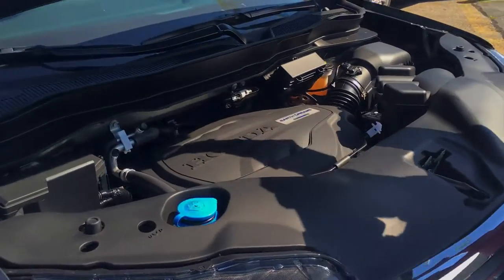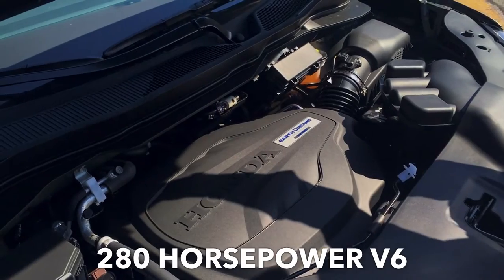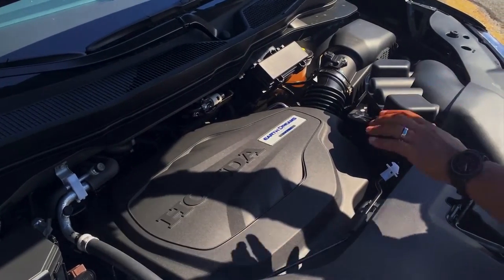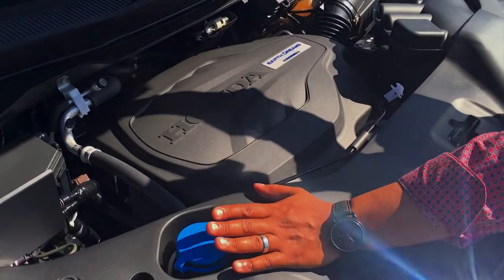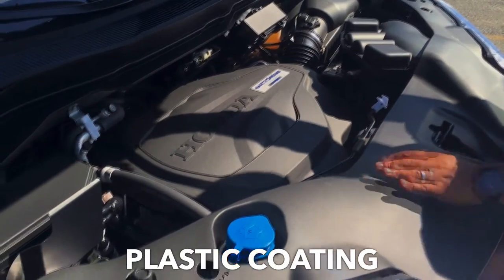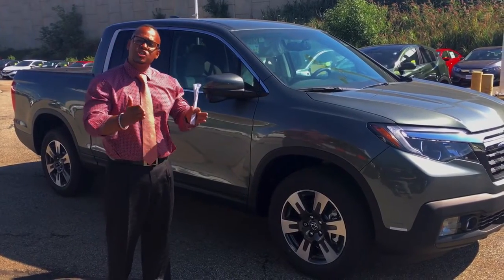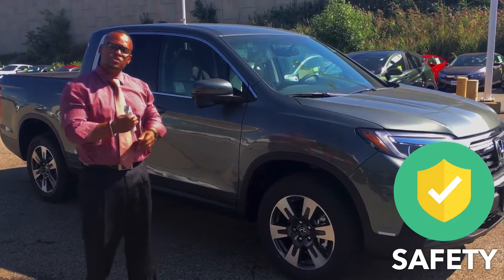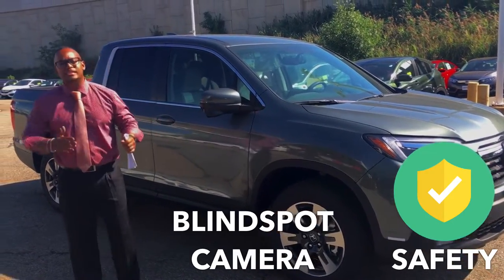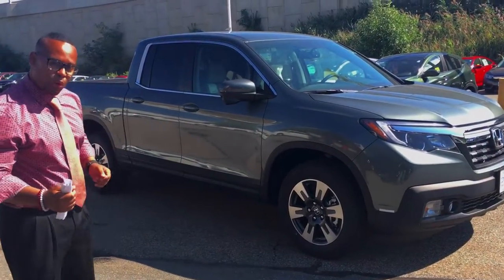Honda has us on a 280 horsepower V6 cylinder engine. Liquids are pretty easy to access just like before. It does have the plastic coating to keep the engine looking clean. Honda is taking a major enhancement with safety — as you can see, there is a blind spot camera here, so in case anyone is sneaking up on you. Really, really important in my opinion.